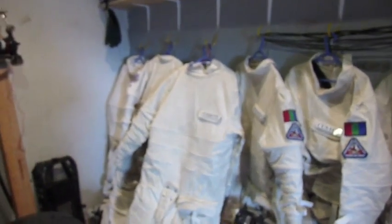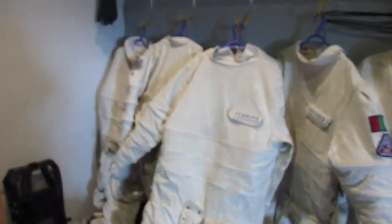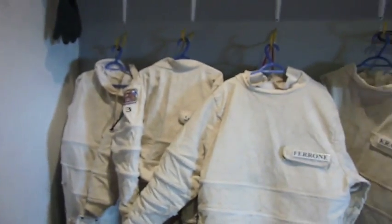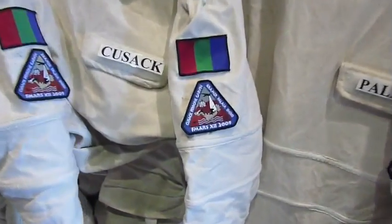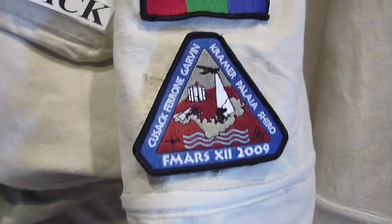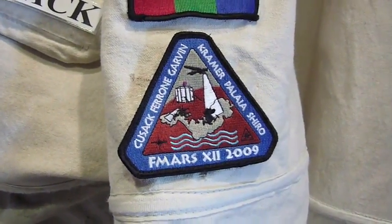This is where we get ready for the EVA. You can see our suits all hanging up — mine's back there in the corner. I'm going to show you our patch while I'm at it: the FMARS 2009 patch.